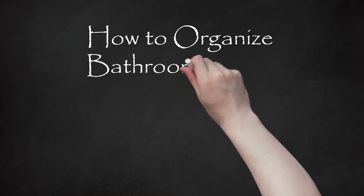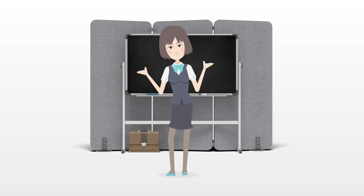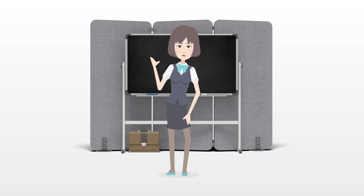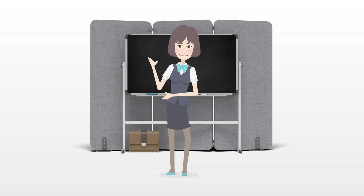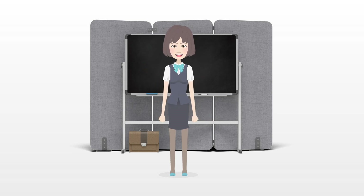How to Organize Bathroom Cabinets. Many people find it challenging to keep their bathroom cabinets neat and orderly. With the morning rush that happens on most days, knowing where to find things would definitely help in lessening your morning prep time. By following a few simple hints on organizing, you can take charge of the messy state of your bathroom cabinets and keep your belongings organized.